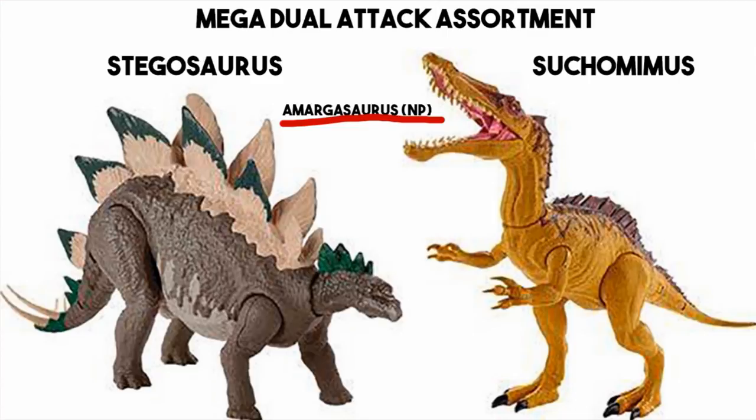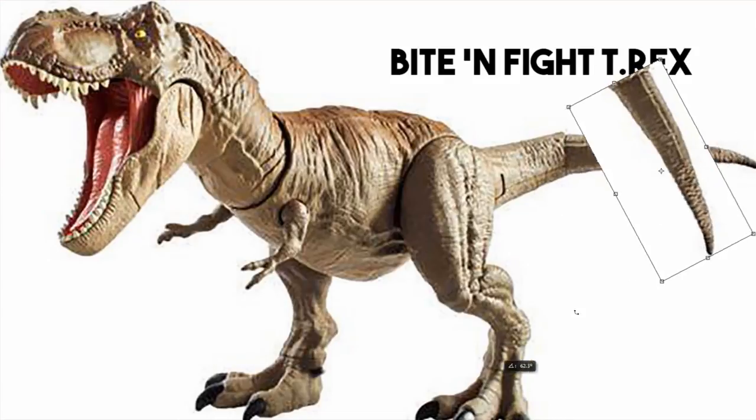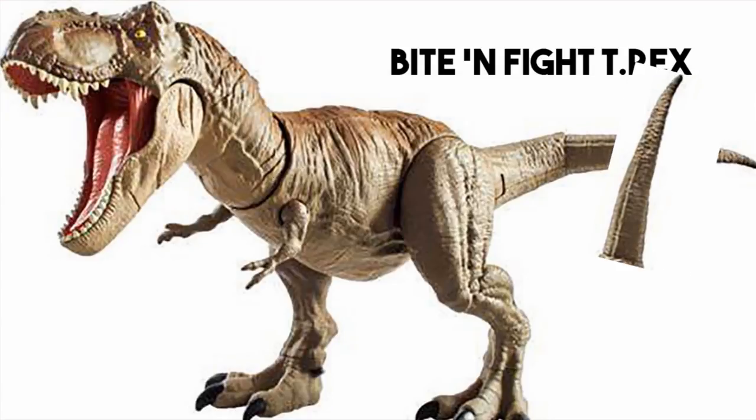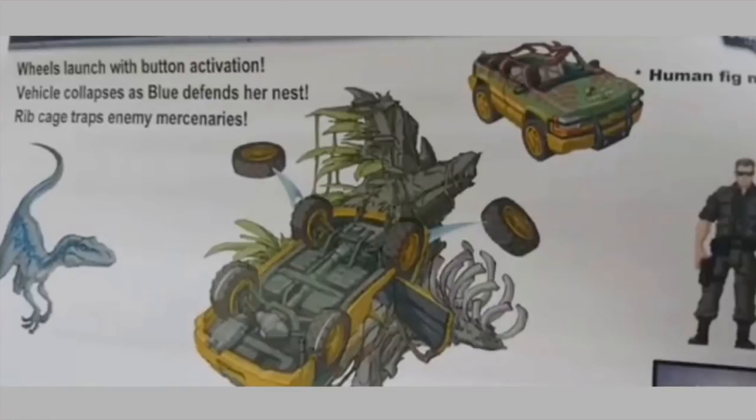Last one of this set before we get onto more exciting stuff is the Bite and Fight T-Rex, which like the previous ones is another dual attack thing. You can see the tail is bent very unnaturally because there's a button there — you hit that button and the tail swings, and obviously the mouth itself can bite down. So you can bite and whip at the same time. It's basically the same thing as the others but scaled up a little bit.